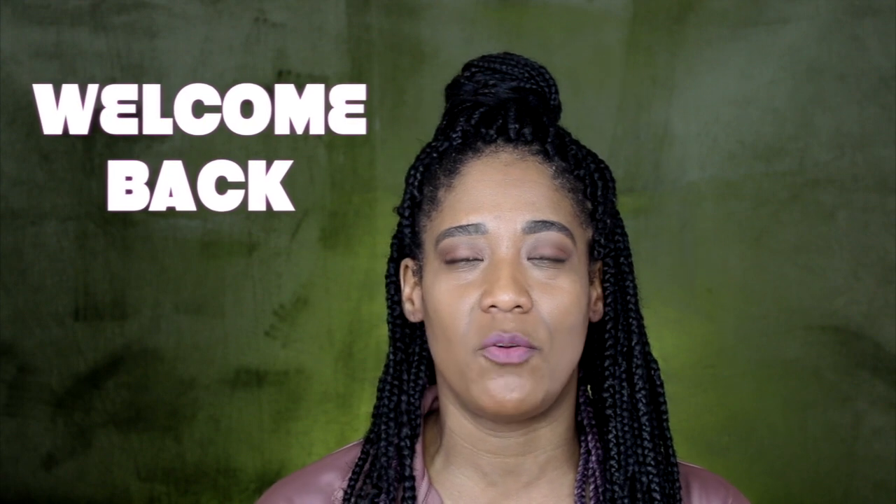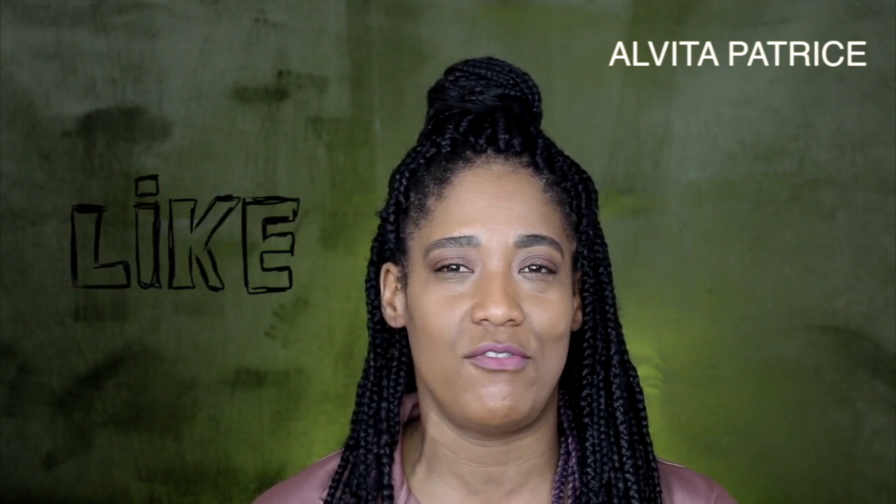Hey, welcome back to my channel, and if you are new here, welcome! My name is Alveda Patrice, and in this video I'm going to be showing you guys some expensive skincare that I have recently picked up. If you're interested, keep on watching. Before I get into the video, please make sure you subscribe to my channel and hit the notification bell so you can be notified of any and all videos that I post.